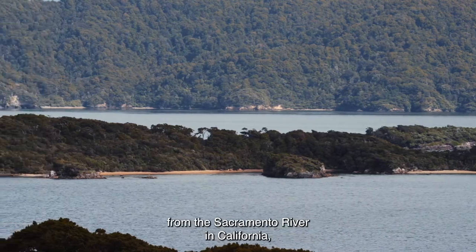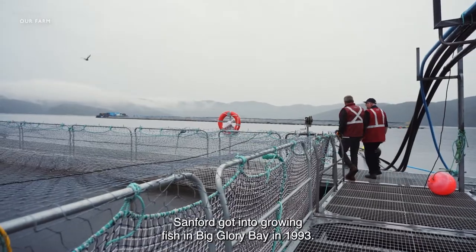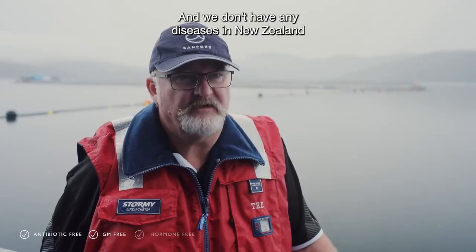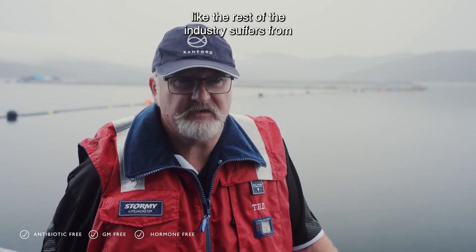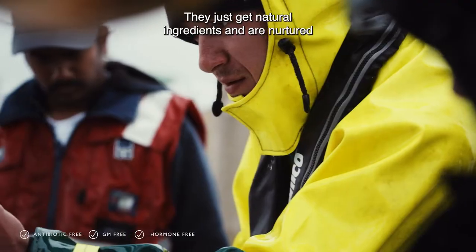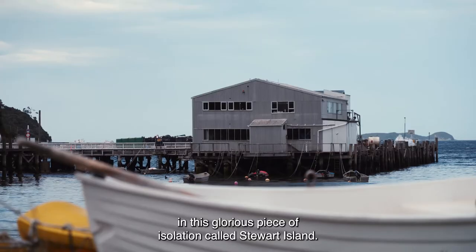King Salmon come from the Sacramento River in California. Sanford got into growing fish in Big Glory Bay in 1993. We don't have any diseases in New Zealand for these species, and we don't have any sea lice like the rest of the industry suffers from. So we don't have to use medicated feed — they just get natural ingredients and are nurtured in this glorious piece of isolation called Stewart Island.